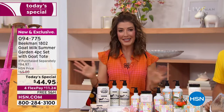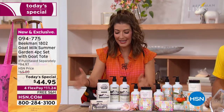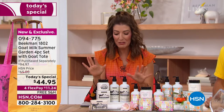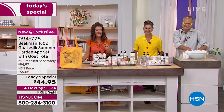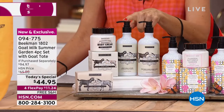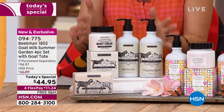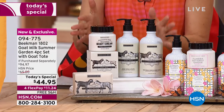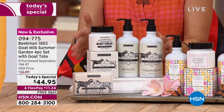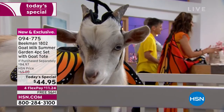Beekman's going to come out swinging with an amazing, huge, glorious, fabulous product set. Each one of these has all four bestsellers — all fan favorites, all customer picks — including their number one bestselling goat milk soap, the whipped body cream, the hand and body wash, and the hand lotion. Everyone is getting four full sizes of your all-time favorite award-winning products. You're getting a $94 value today for $44.95, saving more than you're spending — $50 off.